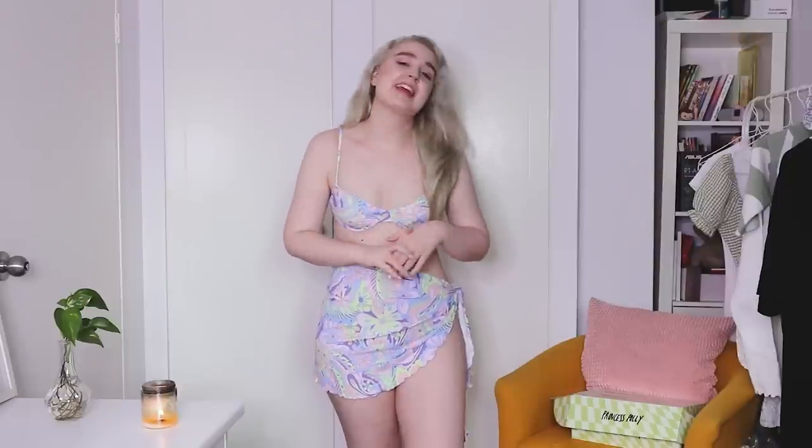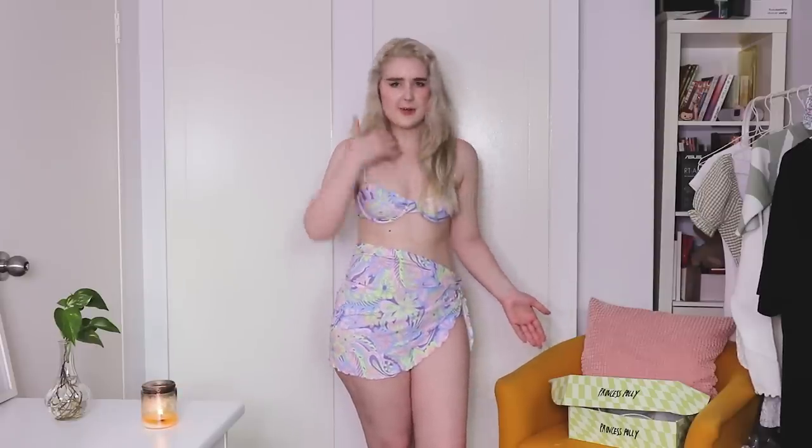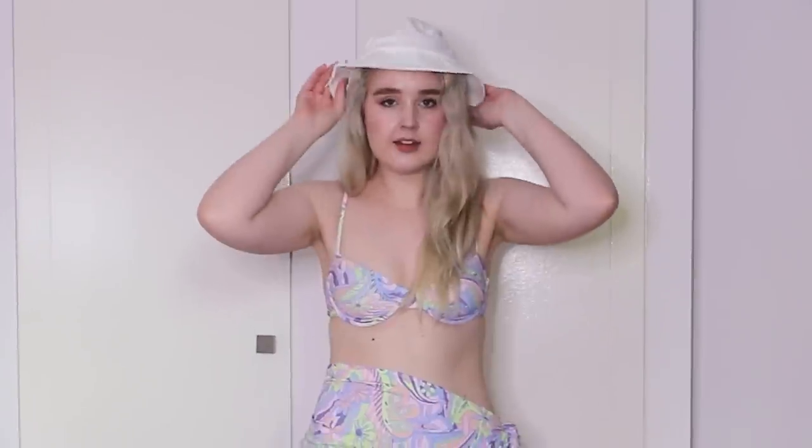I didn't think showing a bikini on camera was in my YouTube 2021 bingo, but I saw this recycled nylon bikini set with a sarong and just thought it was really cute. Technically the holiday season for me is summer, and it's probably one of the one to two times a year I'd actually go swimming — I would not call myself a beach bunny. I also got a bucket hat because I need to be sun safe in the Australian summer.